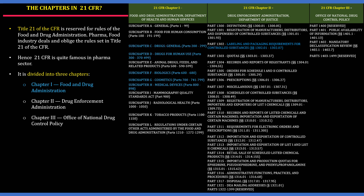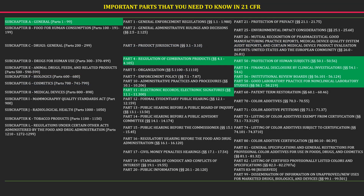21 CFR is generally known for 21 CFR Part 11, which covers electronic signatures. Title 21 CFR is reserved for the rules of the Food and Drug Administration, and the pharma and food industry deals with and obliges the rules set in Title 21 of the CFR, hence 21 CFR is quite famous in the pharma sector. On the right you can see the chapters: 21 CFR is divided into three chapters. Chapter 1 is managed by the Food and Drug Administration, Chapter 2 is managed by the Drug Enforcement Administration, and Chapter 3 is managed by the Office of National Drug and Control Policy.